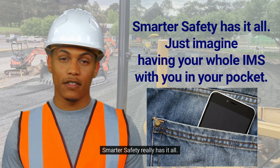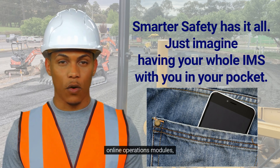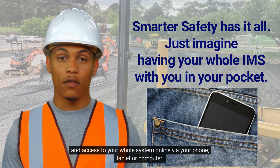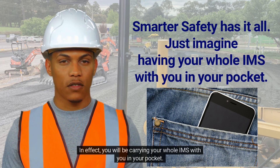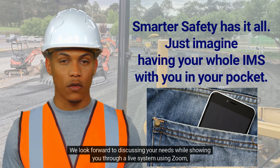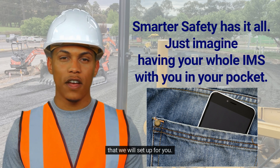Smarter Safety really has it all: compliant documentation, online operations modules, and access to your whole system online via your phone, tablet, or computer. In effect, you will be carrying your whole IMS with you in your pocket. We look forward to discussing your needs while showing you through a live system using Zoom that we will set up for you.